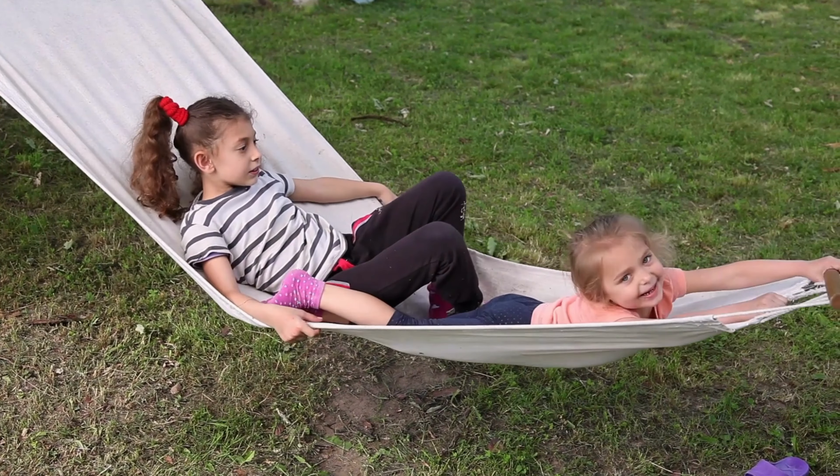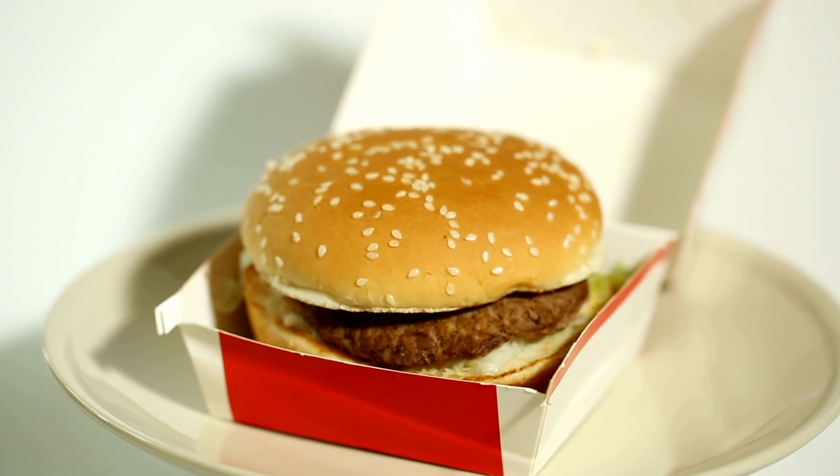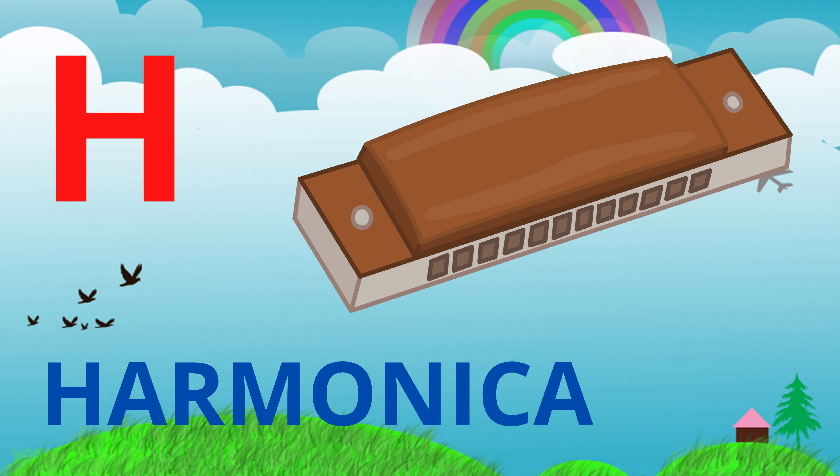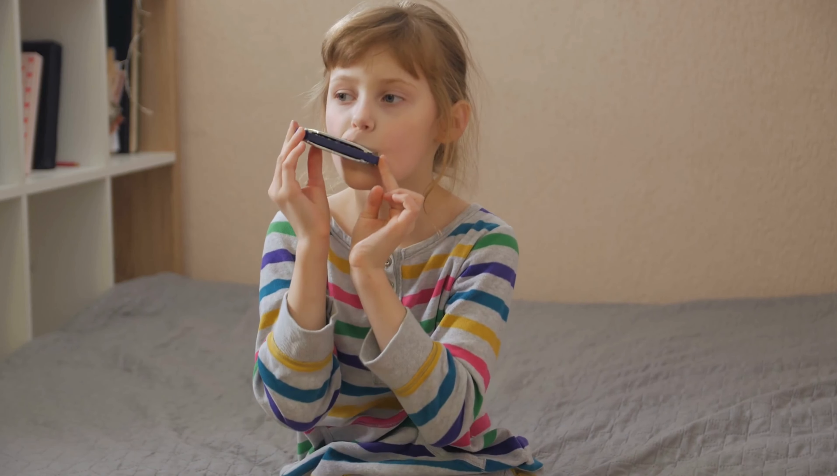And we have hamburger — a fast food named after Germany's second largest city, Hamburg. And we also have harmonica — a musical instrument also known as the French harp or mouth organ.